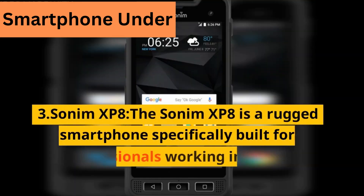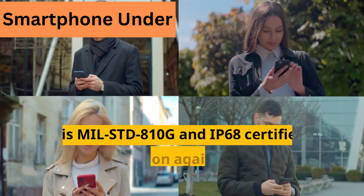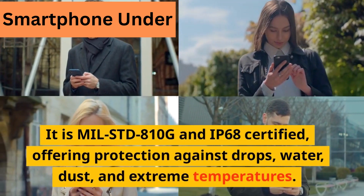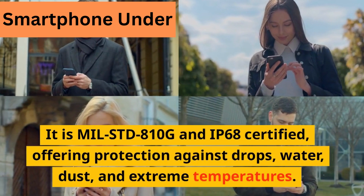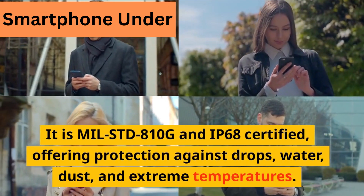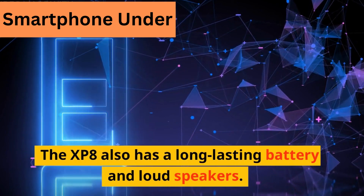3. SONAM X-P8. The SONAM X-P8 is a rugged smartphone specifically built for professionals working in tough environments. It is MIL-STD-810G and IP68 certified, offering protection against drops, water, dust, and extreme temperatures. The XP8 also has a long-lasting battery and loudspeakers.